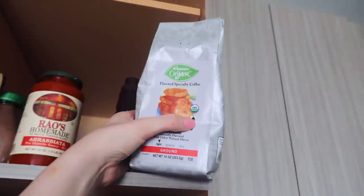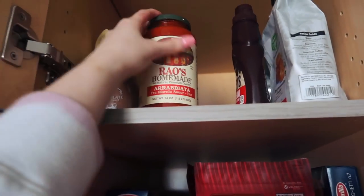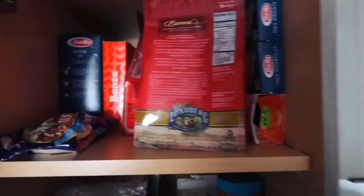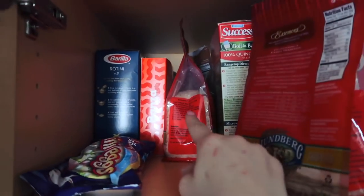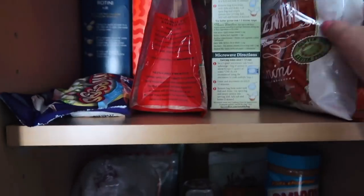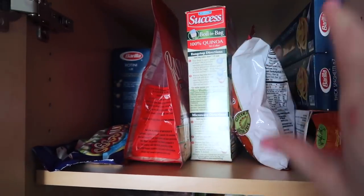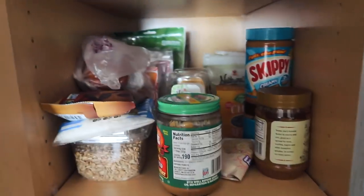I got snickerdoodle cookie coffee — it's really good. My favorite pasta sauce is the Arrabiata from Rao's, it's bomb. On the next shelf we have mini eggs, more rice, some rotini pasta, some quinoa — it's boil-in-a-bag, really easy. Then there's some red lentil pasta and spaghetti. That's like the pasta, rice, and grains shelf.